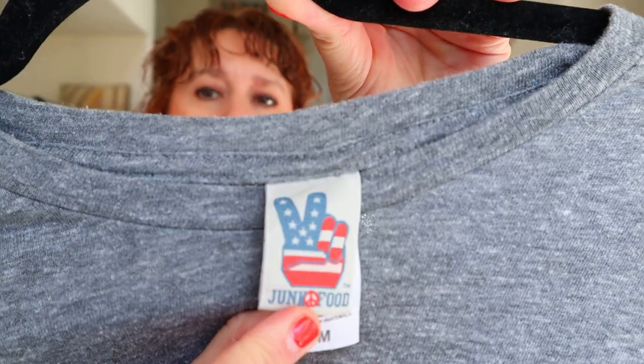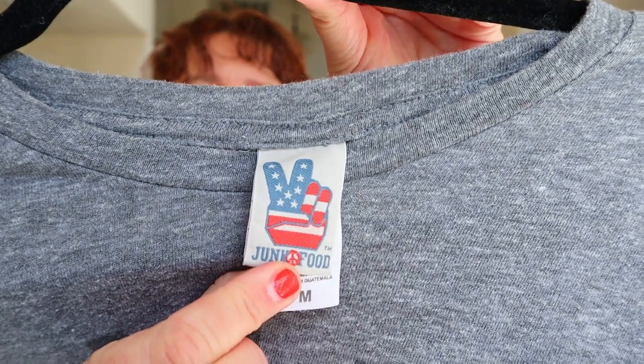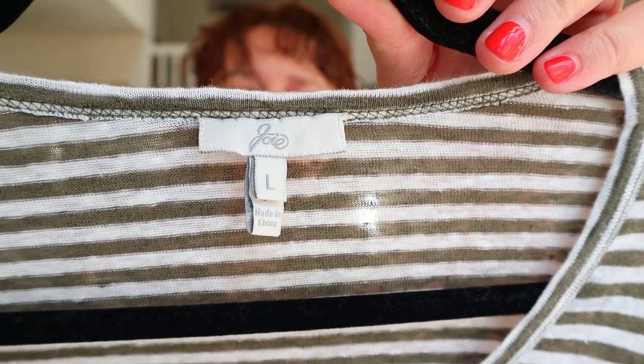This I got for brand — it's Junk Food. Junk Food makes really great graphic tees. This is kind of a burnout tee and it just says Chicago on it, so it's super soft. Then this is the brand Joie, which is sold at places like Nordstrom. It's a size large linen striped dress — I'll probably list this around the $30 mark.